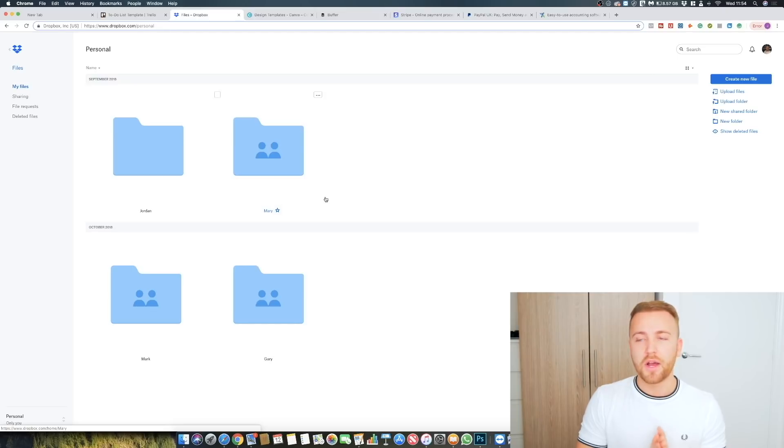I also use Dropbox for my clients. My clients are responsible for the content used on their pages — they upload all their content into a Dropbox folder every single month. I have one folder for each client and they just drop content in there. My team will go in, take that content, and schedule it in.